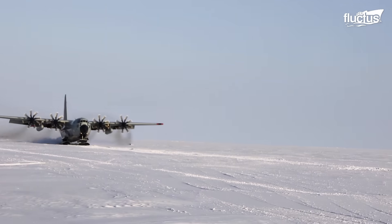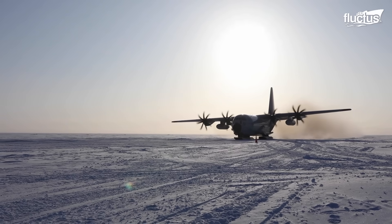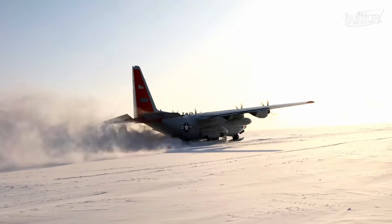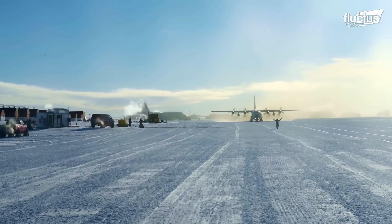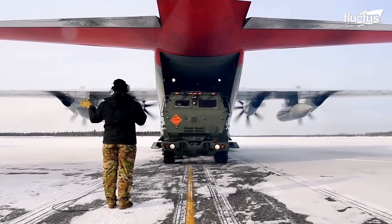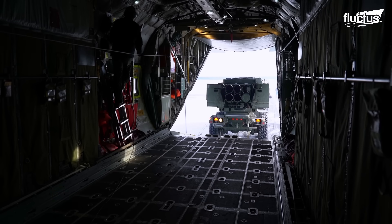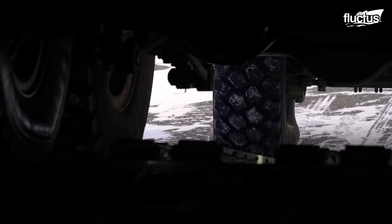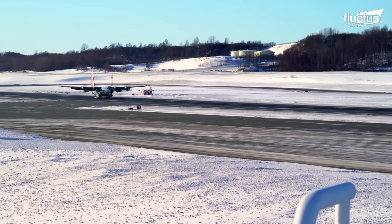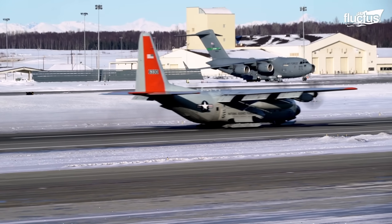Similar to the MC-130, Lockheed Martin developed a unique aircraft called the LC-130. It's equipped with wheel-ski gear and eight-bladed propellers, which allow it to operate effectively in Arctic conditions. With a wingspan of 132.6 feet, a length of 97.8 feet, and a height of 38.8 feet, the LC-130 can carry up to 92 passengers, six cargo pallets, or 16 container delivery system bundles. It's powered by four Rolls-Royce T56-3.5 turboprop engines, which provide enough power to take off while carrying a maximum weight of up to 155,000 pounds.